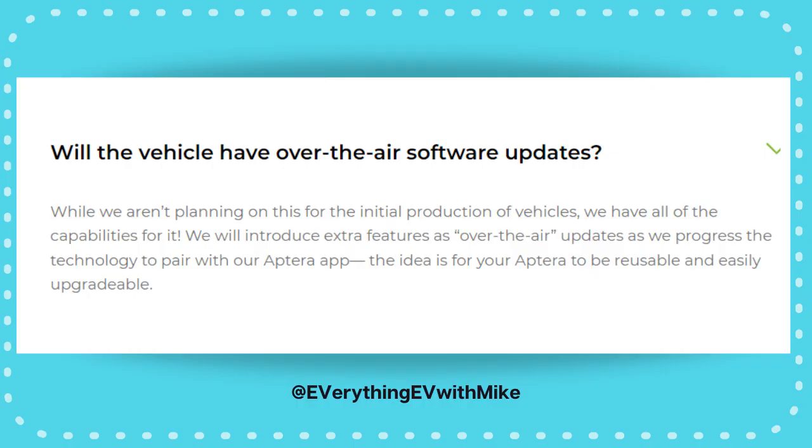One: the Aptera app. The app will let you use your phone as a key, unlock the car, and you can use over-the-air updates. Also, turn on the AC or heat along with your charging status.